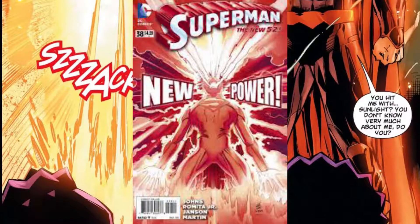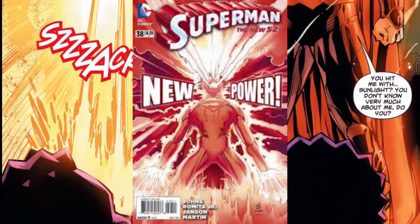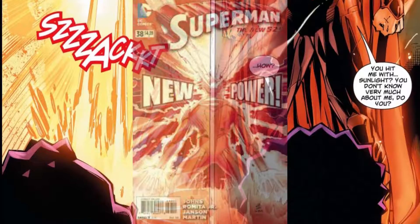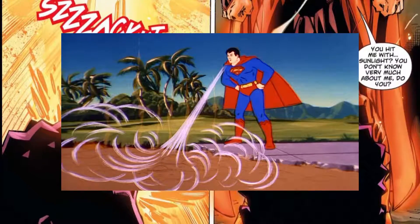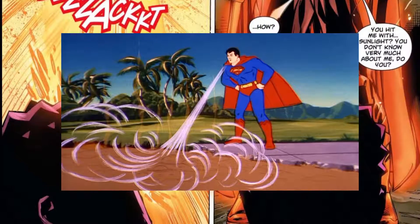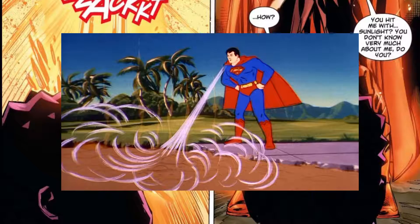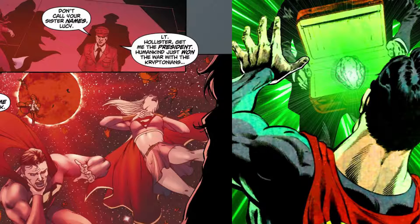At least in this framework, everything adds up — except there's one power I've always hated: super breath. Everything else adds up and can be explained, but super breath doesn't explain the area of effect. The power is there, but that part just doesn't work for me.